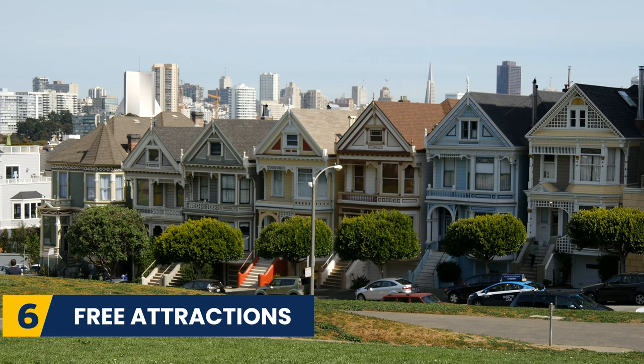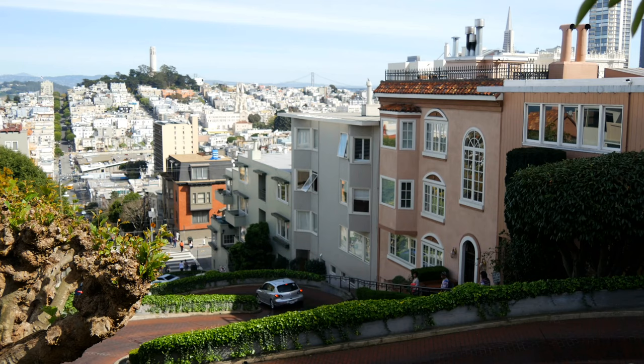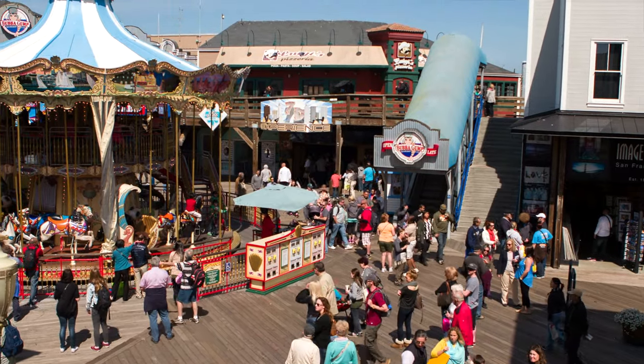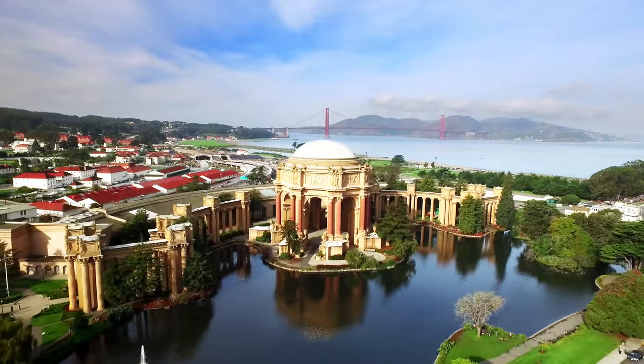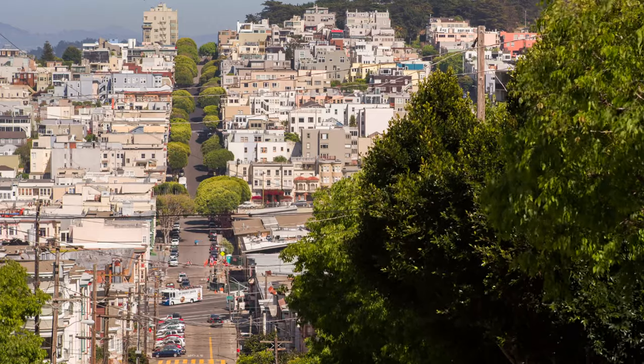Let's talk about the free attractions. Take advantage of the many free attractions in San Francisco such as Lombard Street, Fisherman's Wharf, Golden Gate Bridge, and Golden Gate Park. These free attractions are fantastic ways to see the city without spending any money.